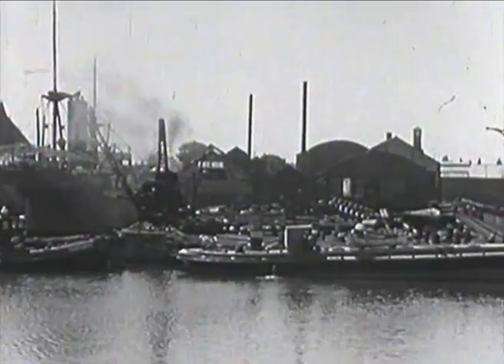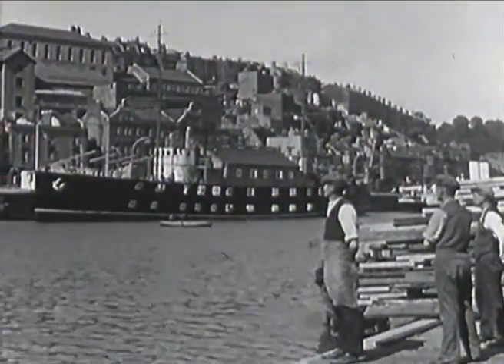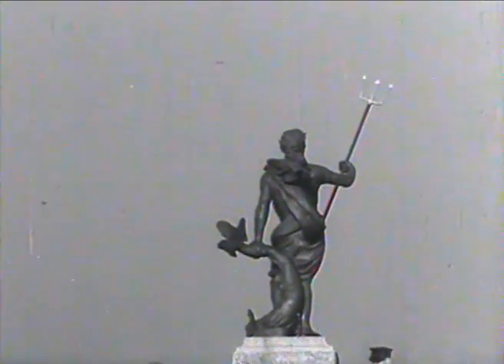It was the docks that formed the basis of Bristol's prosperity. Ships sailed from here to search for new lands and in due course to trade all over the world in almost everything we can think of — but especially wine, rum, tobacco, and sugar.